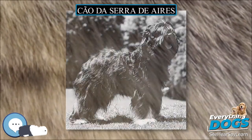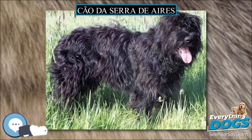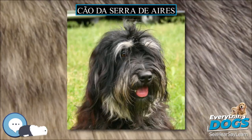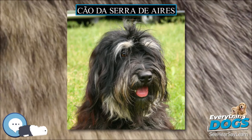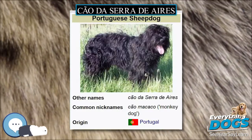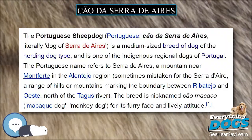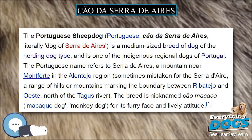The Cão da Serra d'Ires is a regional herding breed, and in other areas of Portugal the Cão Fila de São Miguel, Cão da Serra da Estrela, Cão de Castro Laboreiro, and Rafeiro do Alentejo traditionally did similar work herding livestock in other mountain areas of the country. Nowadays, most of them are kept as pets.